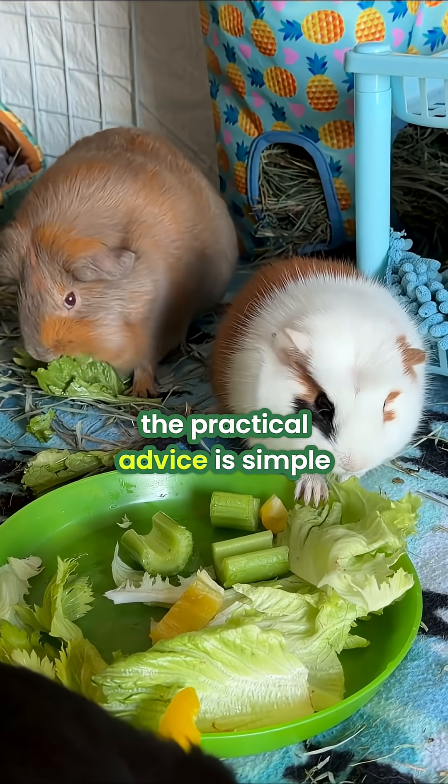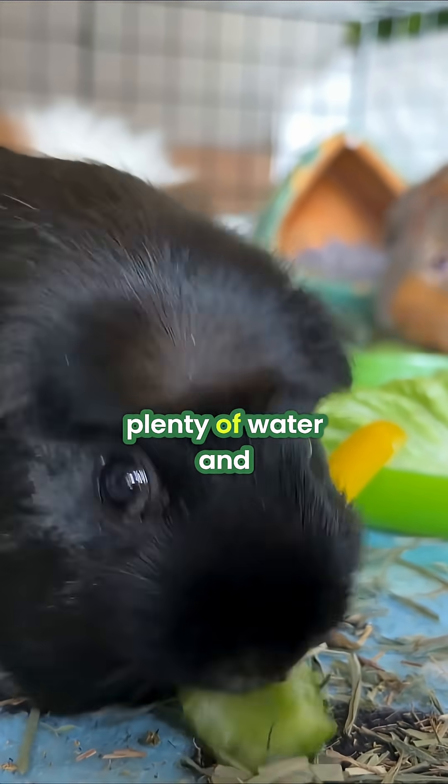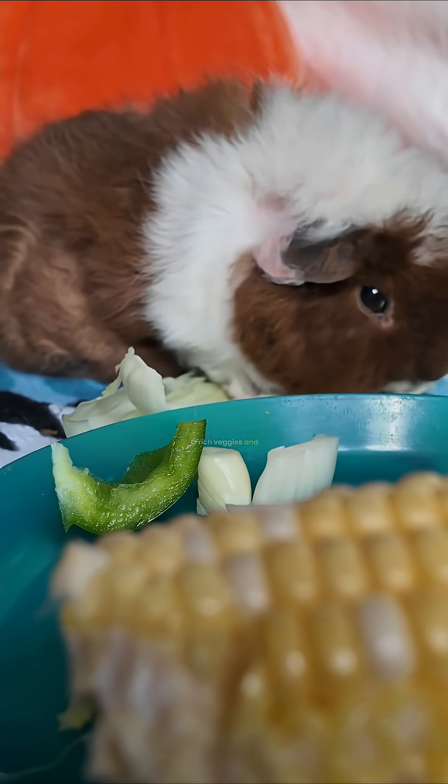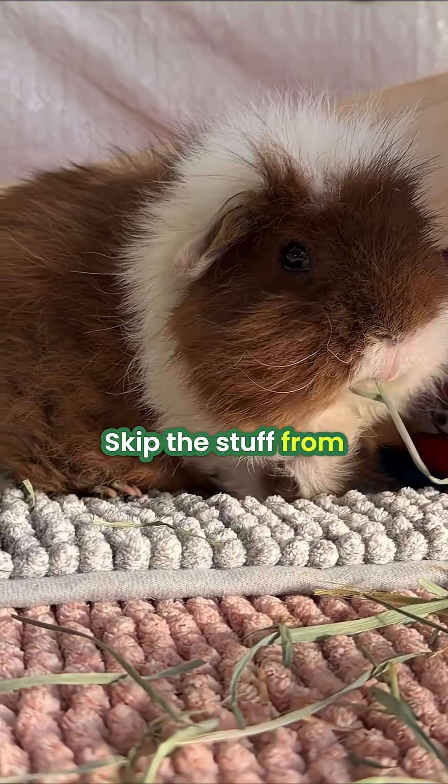So the practical advice is simple: stick to the basics. Provide unlimited fresh hay, plenty of water, and daily portions of vitamin C rich veggies and pellets. If you're worried about their nutrient intake, skip the stuff from the pet store and talk to your exotic vet.